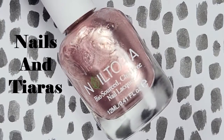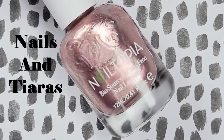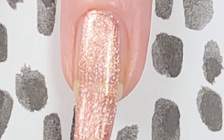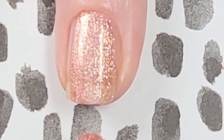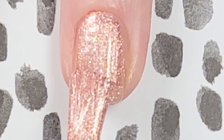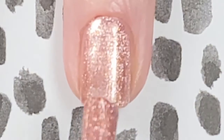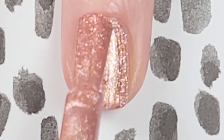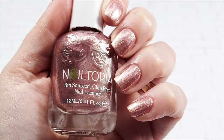First up is Nails and Tiaras, a spot-on rose gold metallic. Rose gold is one of my favorite colors so I'm super picky, but Nailtopia did so well with this shade — it's delicate yet strong. It goes on easily on that first coat without the streakiness that metallics can sometimes have. I get great opacity on the second coat and I'm really pleased with it. Here's two coats of Nails and Tiaras without a top coat.